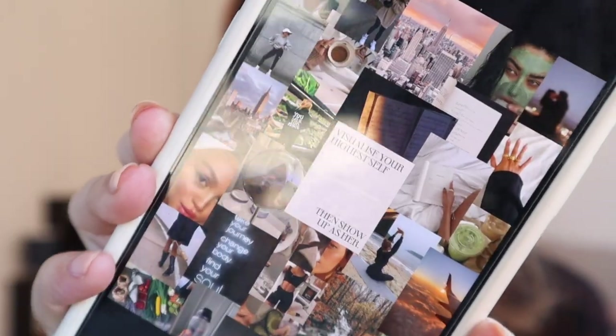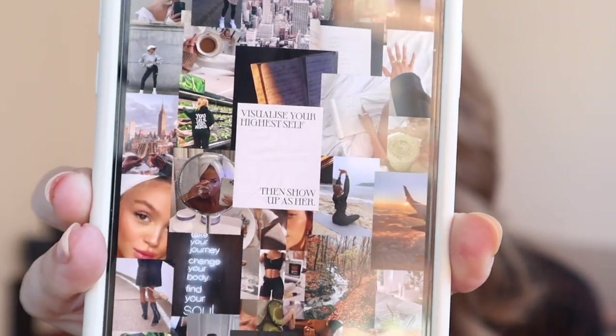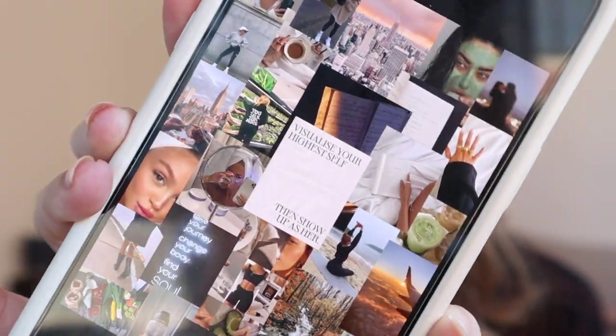I completely forgot to mention — the background I have for my actual home screen is a vision board that I made. If you watched my prepping for 2022 vlog you would have seen me make this. I made it on Procreate, using tons of pictures from Pinterest for inspiration. And there you guys have it — that is everything I currently have on my iPhone.